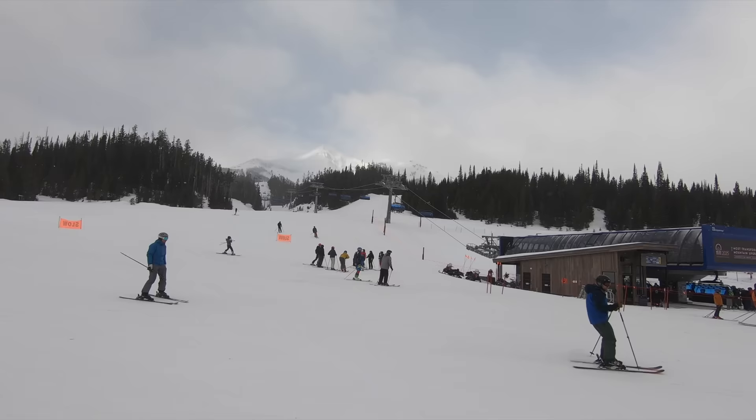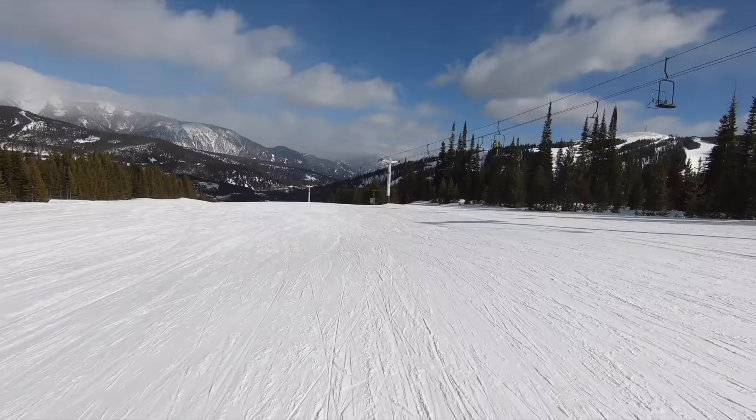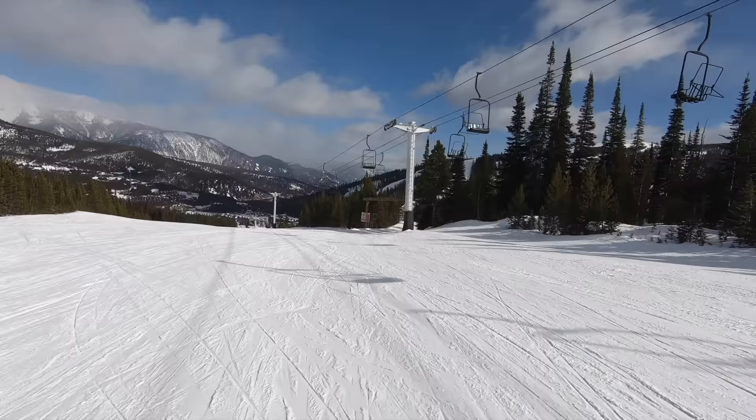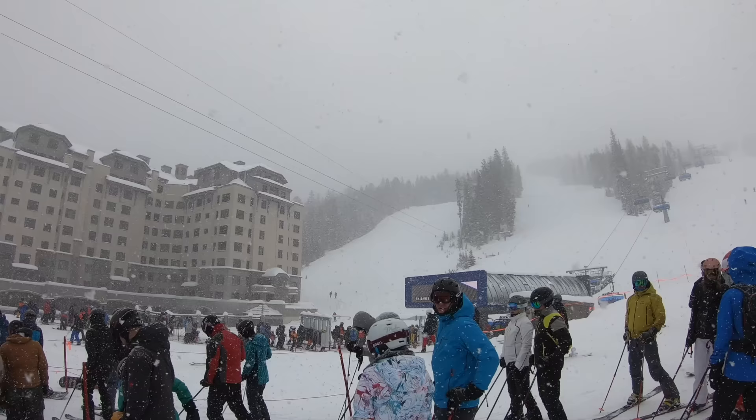Big Sky doesn't always see the crowds that other Rockies resorts get thanks to its remote location, but there are very few redundancies in Big Sky's lift setup, and when there's a powder day or a busy weekend, the mountain struggles to handle the crowds. Alternatives to major lifts are typically slow, out of the way, or difficult to find, making them undesirable. Many resort lifts don't have any alternatives at all, creating major choke points. At a ski area of this magnitude, there should really be more options.